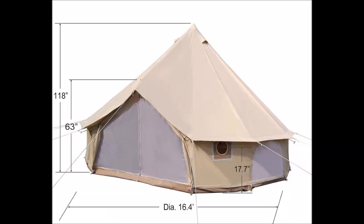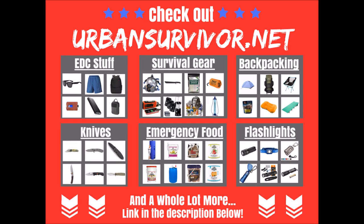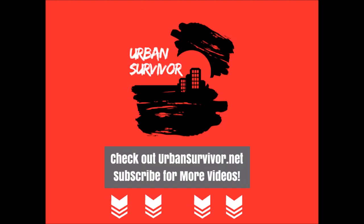If you want to learn more about these items you can check out the links in the description below for more details. And if you want to check out more cool survival gear check out urbansurvivor.net, and don't forget to hit the like button and subscribe for more videos. Thanks for watching.